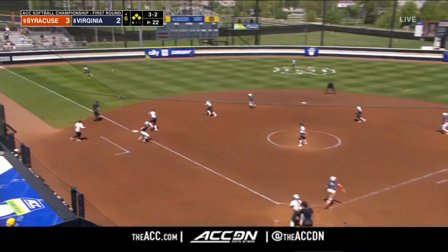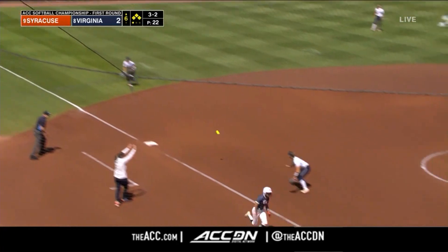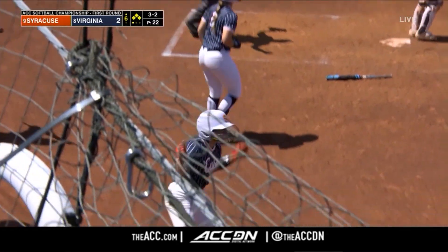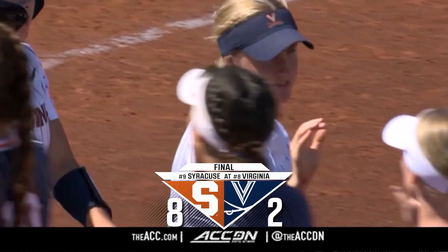Another 3-2 pitch — down the left field line and in for a base hit. Syracuse scores one and the Orange make it a pair. Syracuse earns a date tomorrow at 11 a.m.